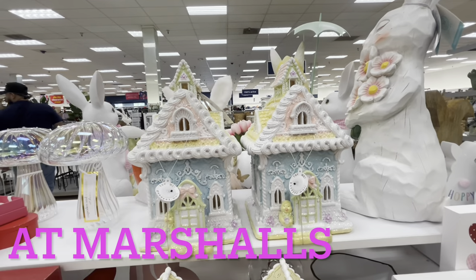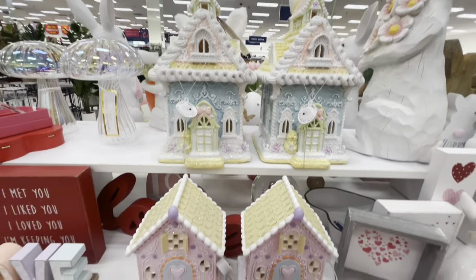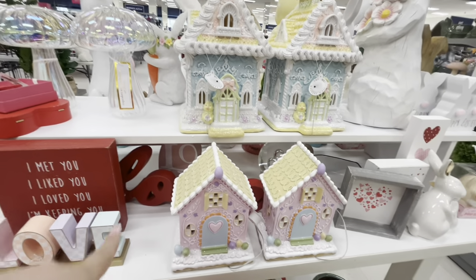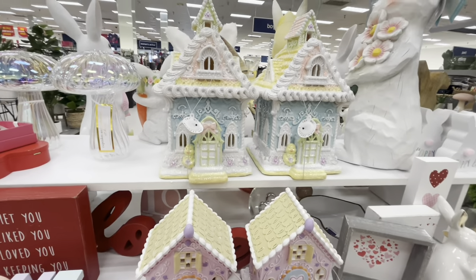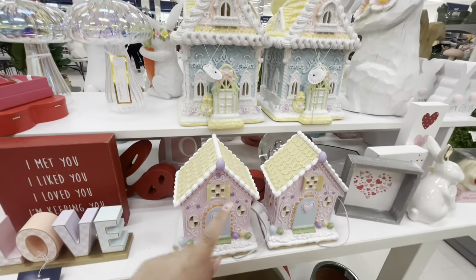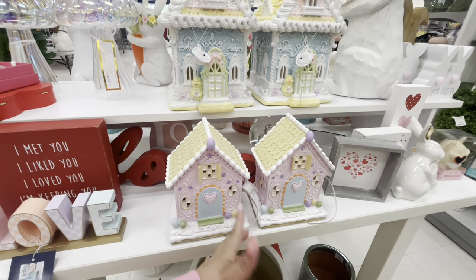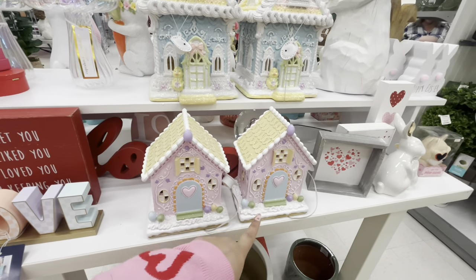Oh my goodness, I cannot believe my luck! Look at these resin houses I was also looking for — you won't believe the price. They are gorgeous and perfect. This one you can honestly use for Valentine's if you didn't find Valentine houses — look, it has a heart!